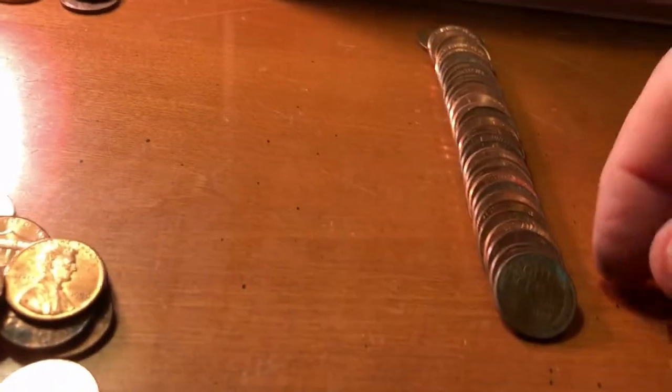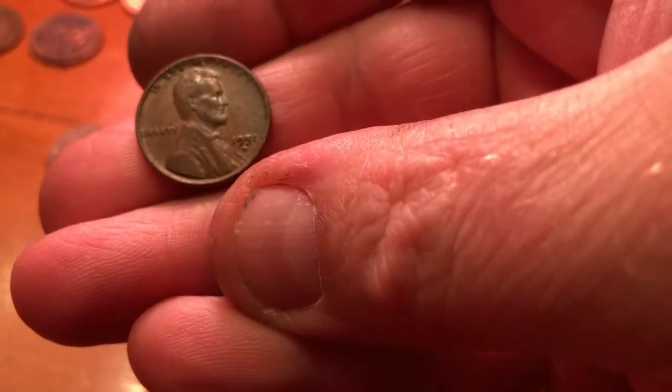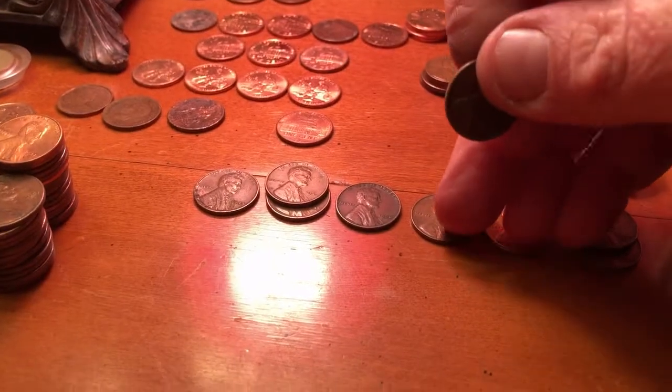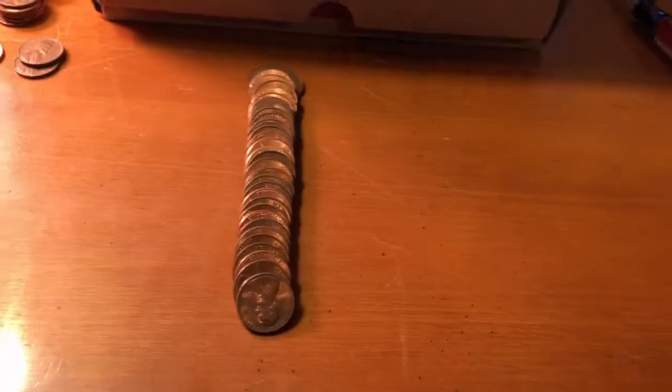Row number 38 and we got a dirty wheat — a dirty wheat. It is a '51 out of Denver. We'll add it to the collection and get back to the search.